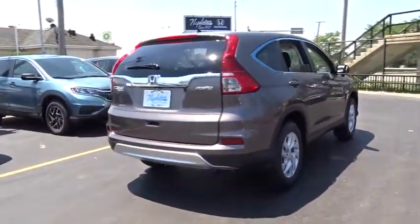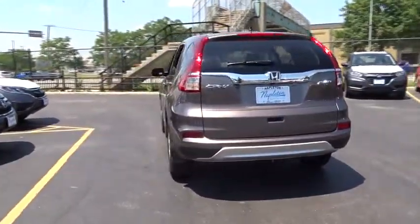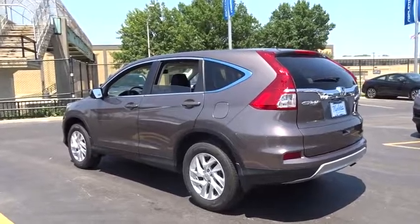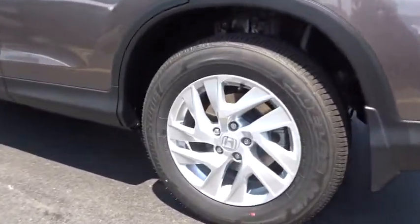Power windows, trip computer, compass, security system, rear window defroster, CD player, brake assist, tachometer, panic alarm, overhead console. Your new ride is just a phone call away.